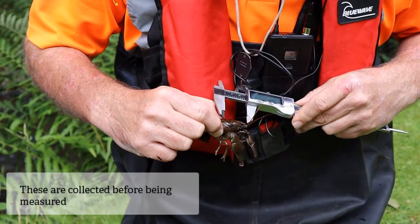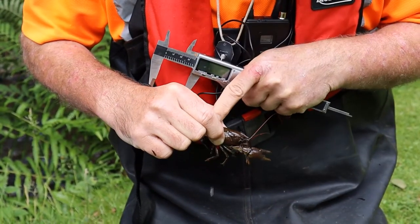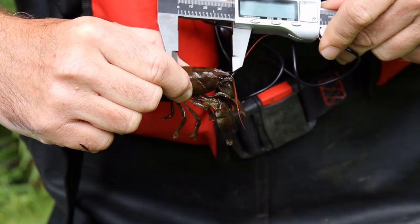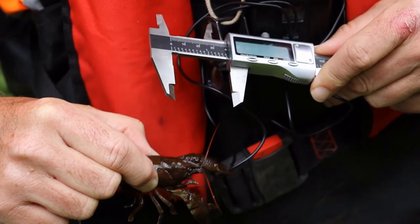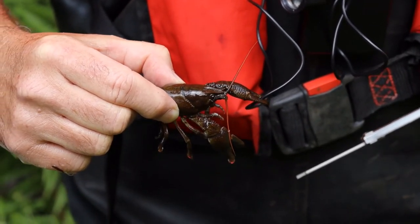You measure from in front of his snout to the back of his carapace, before the articulated softer bit — this hard carapace here. So you measure that, and this one is a good size at 39 millimetres.